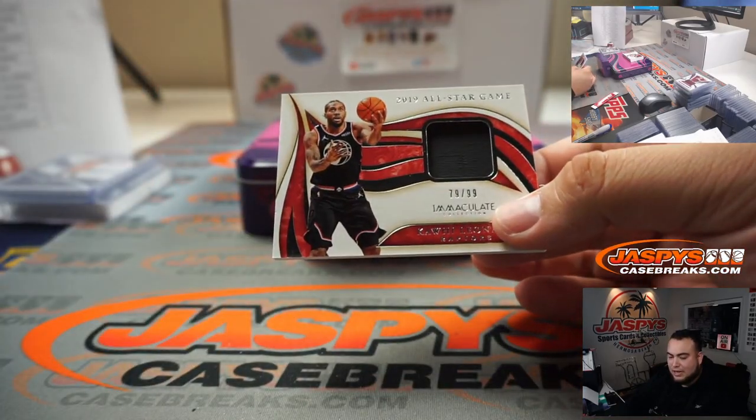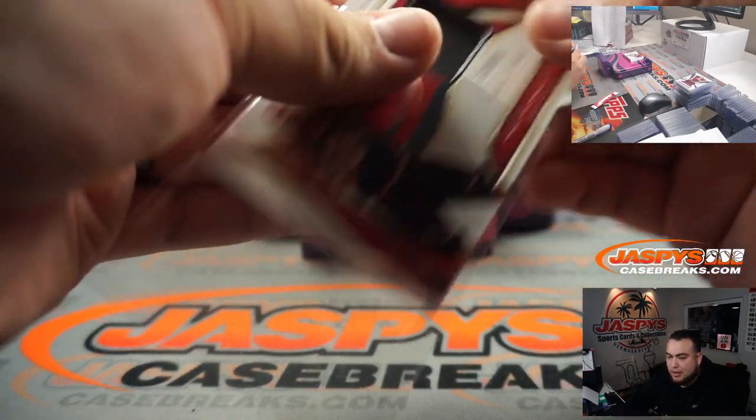Kawhi Leonard, 79 out of 99, Toronto Raptors. Spot 9, going to Robert Wolfe.